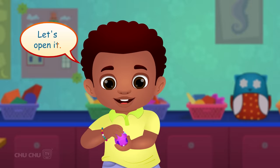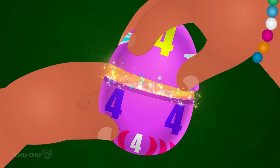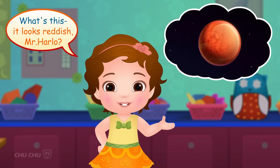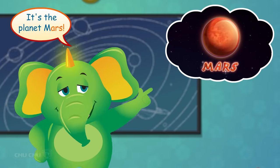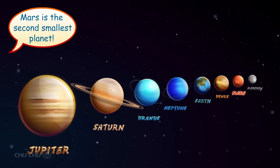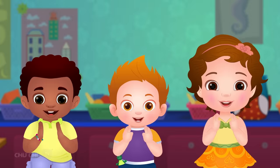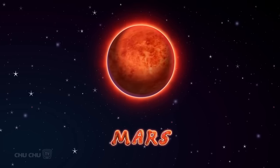Let's open it! Surprise! It looks reddish, Mr. Harlow! It's the planet Mars! Mars is the second smallest planet. Since it is red in color, it is also known as the Red Planet! Let's say it again, shall we? Mars!